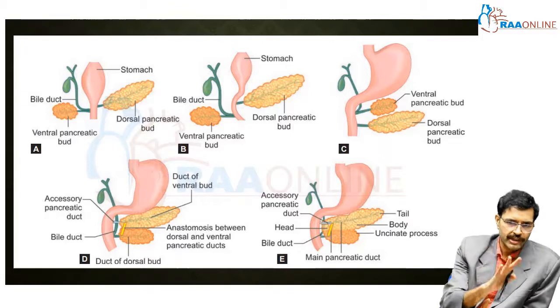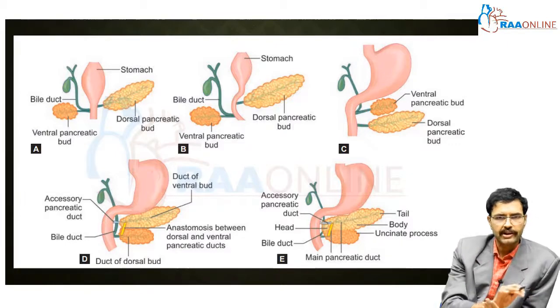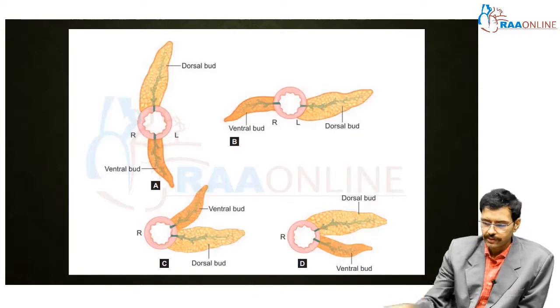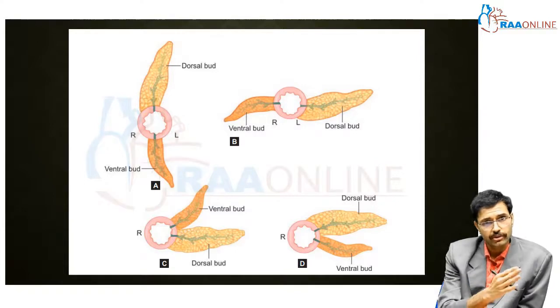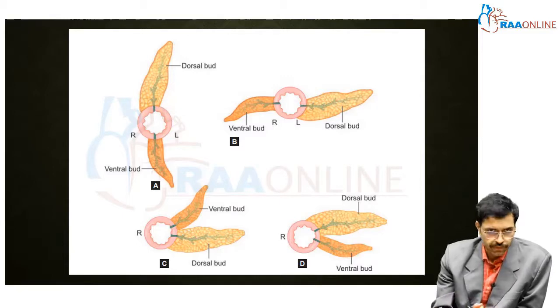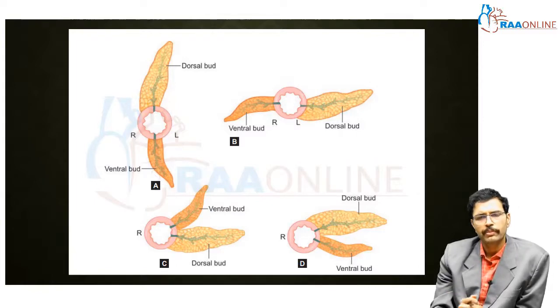Once the duodenal loop falls to the right, the ventral pancreatic duct comes to lie on the right side and the dorsal pancreatic duct on the left side. The ventral pancreatic duct then undergoes a rotation to the left and posteriorly, moves to the left, and subsequently comes in contact with the dorsal bud — and both fuse together. The ventral bud gives rise to the uncinate process and a small portion of the head of the pancreas, whereas the predominant portion of the pancreas is contributed by the dorsal bud.